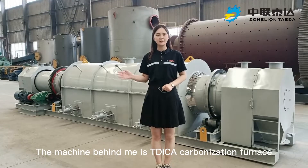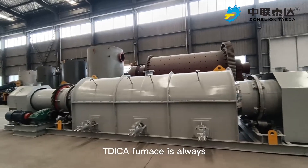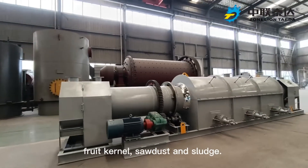The machine behind me is the TDICA Carbonization Furnace with 0.6 meter diameter and 8 meter length. The TDICA furnace is used for carbonization of wood through the kernel, sawdust, and sludge.